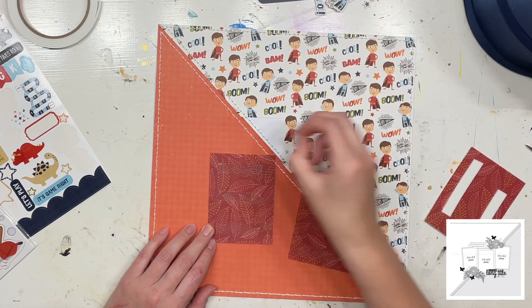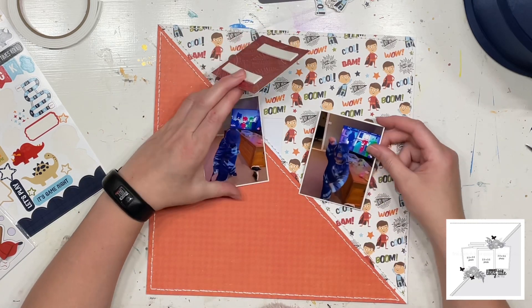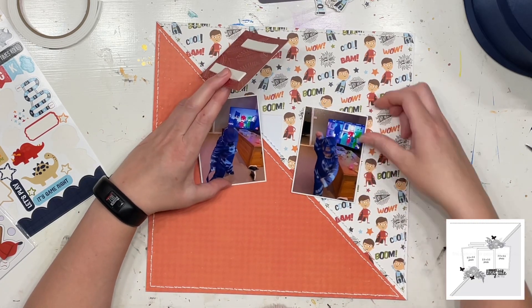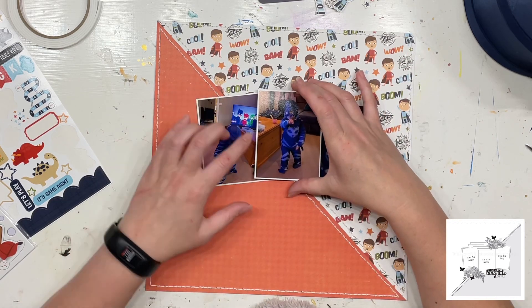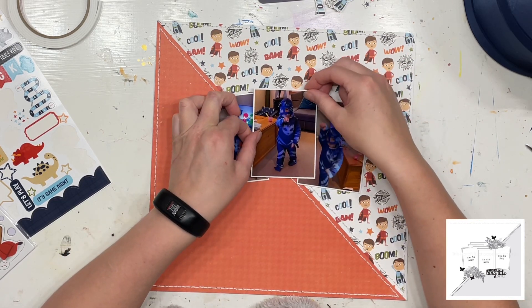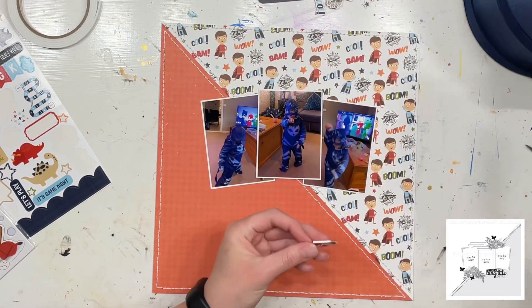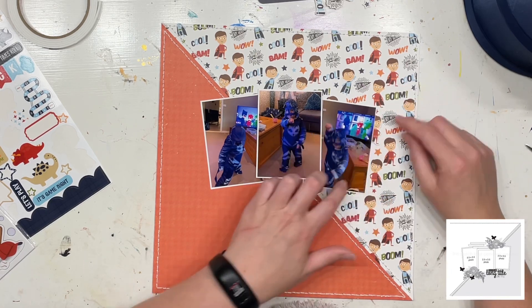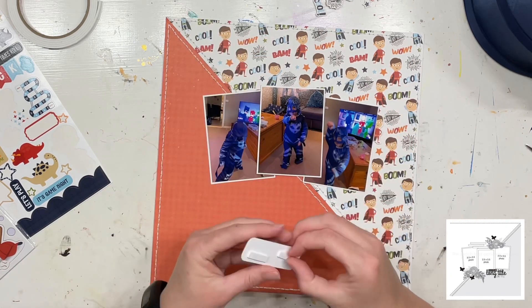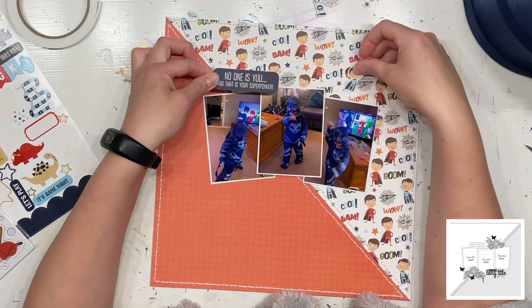As you can tell I have already used this paper before — that's why there's a little chunk missing — and to get enough to go halfway across the page and to have the pattern going in the right direction, it needed to go this way. That is why the diagonals are in the opposite direction. The sketch is just a prompt to get you started, but I just thought I'd show you that even though there was a chunk missing out of the center of this page I could still use it.